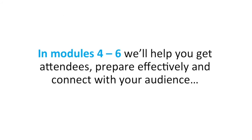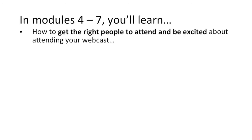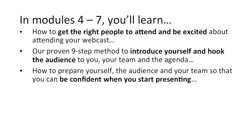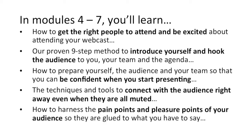In modules four through six, we'll help you get attendees, prepare effectively, and connect with your audience. Specifically, you'll learn how to get the right people to attend and be excited about attending your webcast. Our proven nine-step method to introduce yourself and hook the audience to you, your team, and your agenda right away. How to prepare yourself, the audience, and your team so you can be confident when you start presenting. The techniques and tools to connect with them right away, even when they're all muted. And then how to harness the pain points and pleasure points of your audience, so they're glued to your every word.